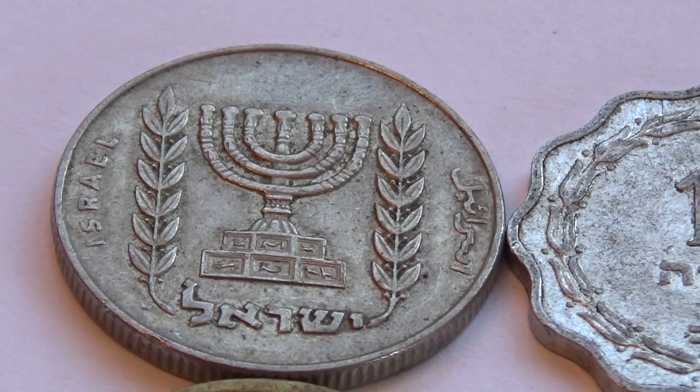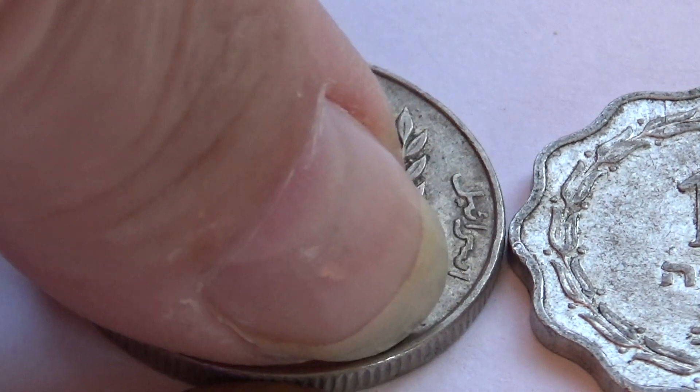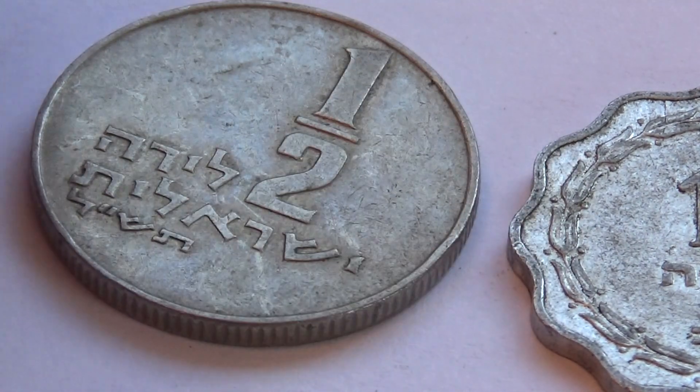Look at that. Beautiful. Israeli. I'm going to show you the other side here. It's a one half.